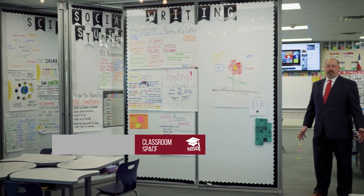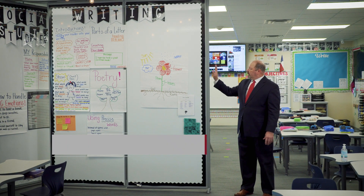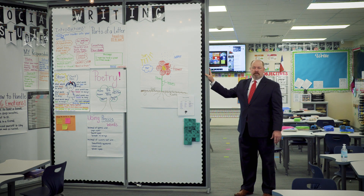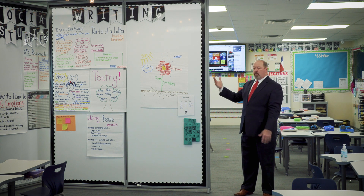Another unique feature in our new schools — at the elementary level, middle school level, and high school level — is these foldable partitions between each classroom. It allows for classrooms to collaborate together or work independently.